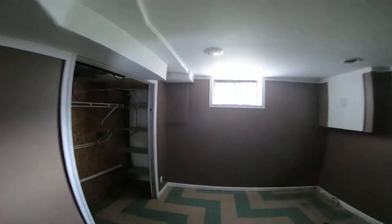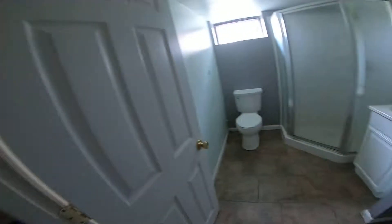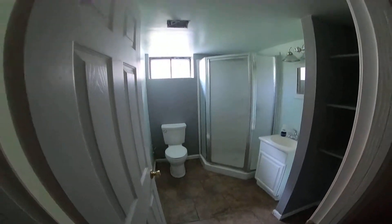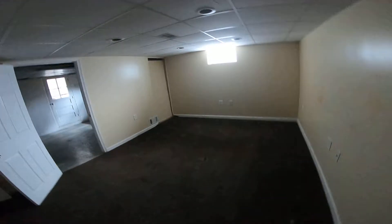Going to the basement, which is partially finished. Lots of space down here — it's a full basement. On this side of the stairs you've got a living space and a mechanical room.